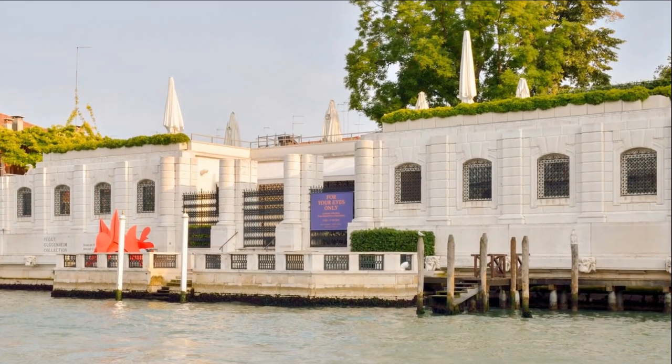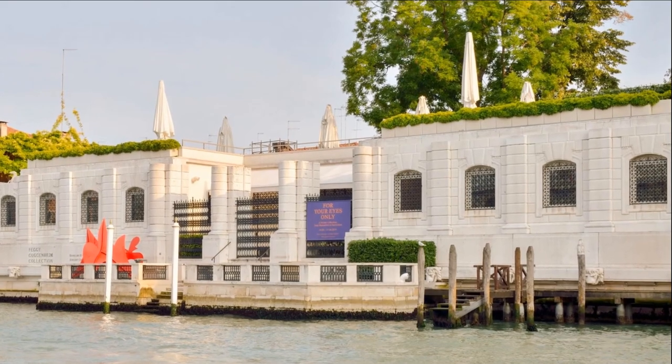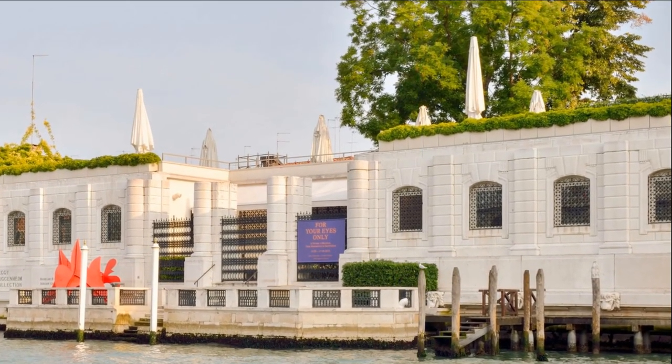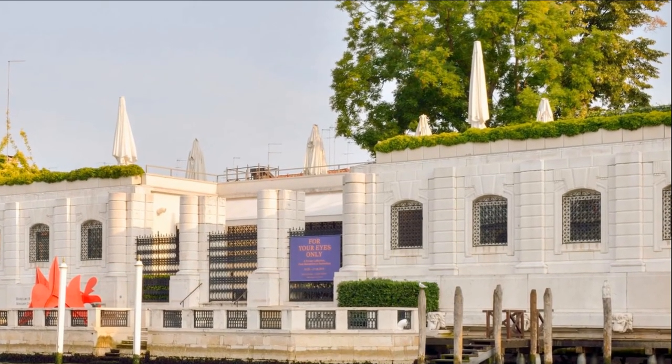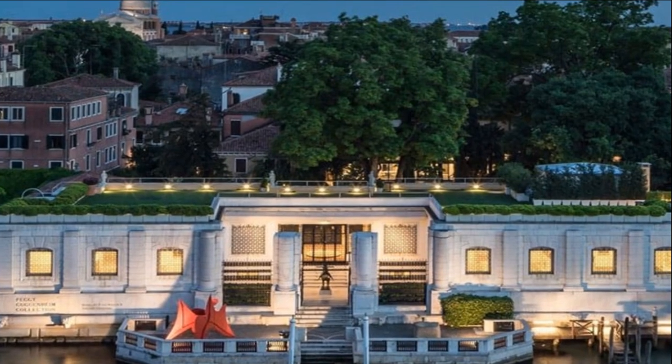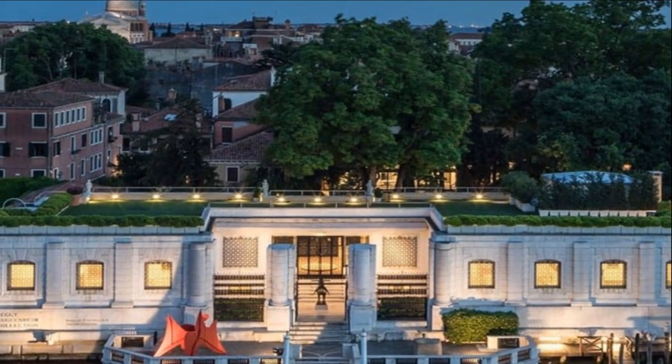In 1943, Peggy gave Pollock the first of four solo exhibitions and a stipend. She actively promoted and sold his paintings, and commissioned his largest mural, which she later gave to the University of Iowa.